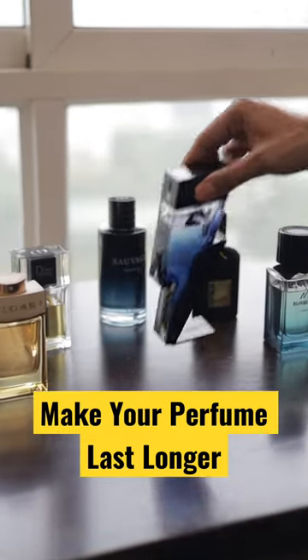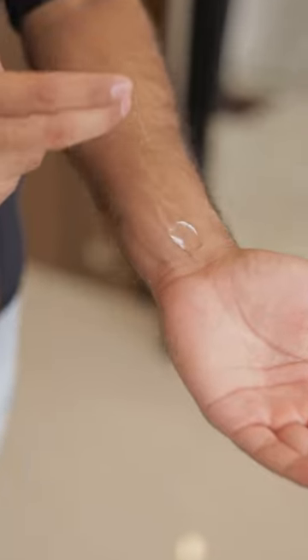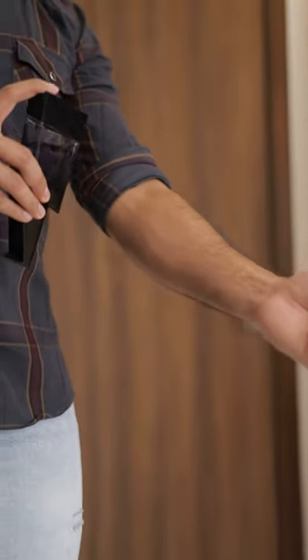Tips to make your perfume last longer. Apply your fragrance right after the shower. Before spraying the perfume, apply a non-scented moisturizer or Vaseline, as it locks the fragrance for a longer time.